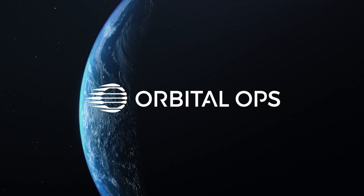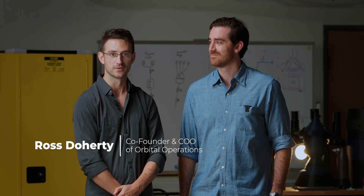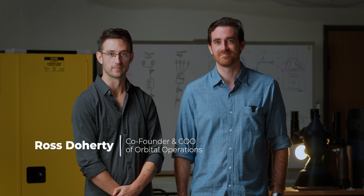Orbital Operations is developing a high-thrust space vehicle that'll be stationed out in orbit for satellite defense. My name is Ben Schleniger, I'm the CEO of Orbital Operations. My name is Ross Doherty and I'm the co-founder and COO of Orbital Operations.